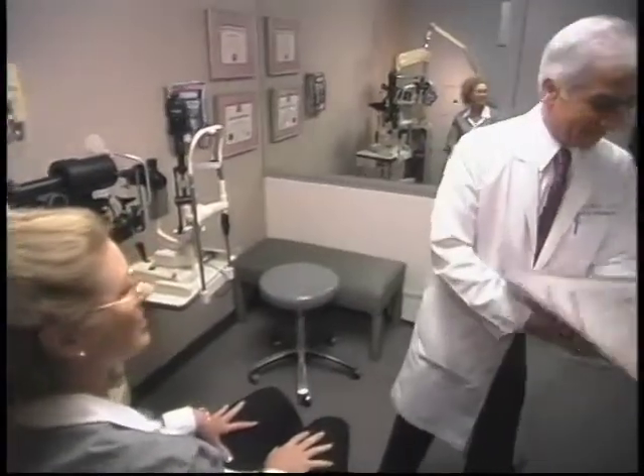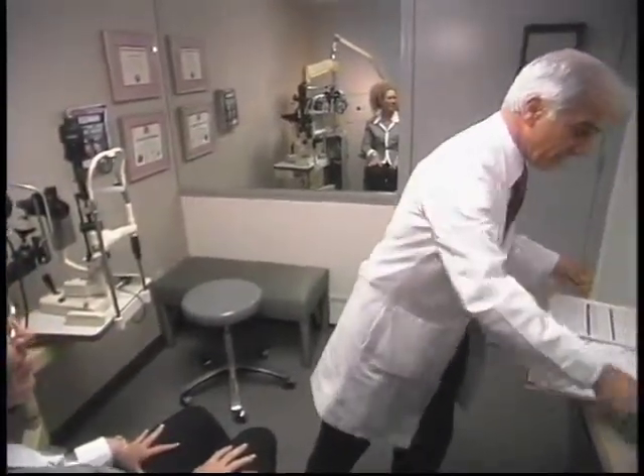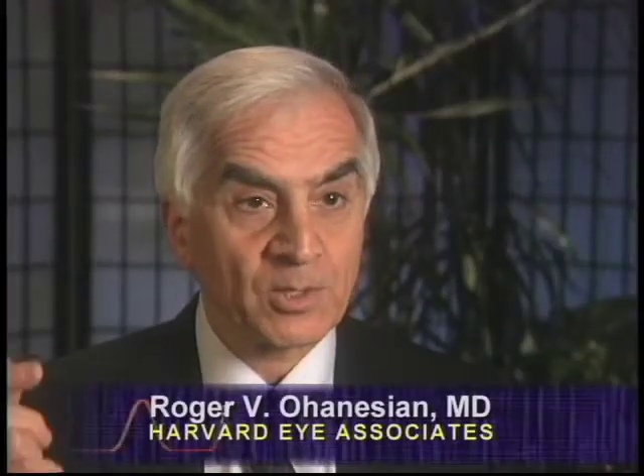Ophthalmology has really progressed quite a bit. The procedure years ago involved placing a needle against the surface of the eye and then within the eye to push the lens back into the back part of the eye. After that was done, a pair of eyeglasses were given that took the place of the lens.